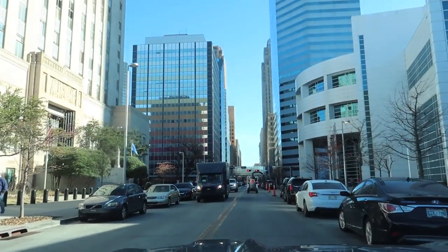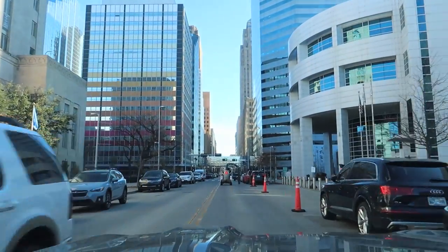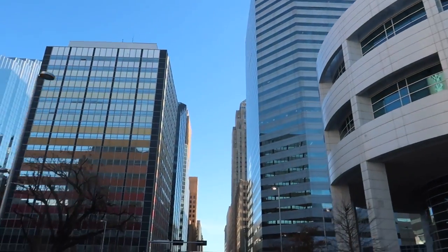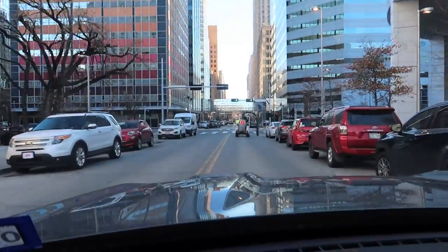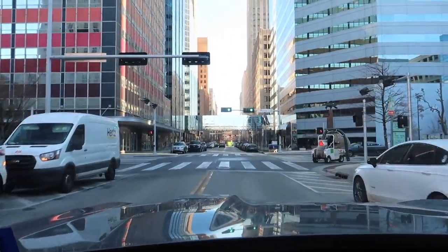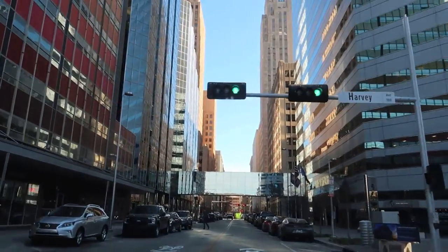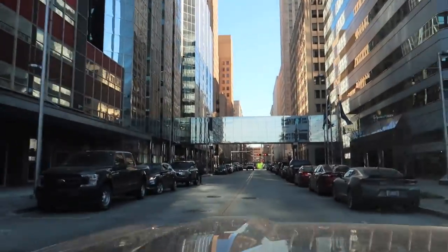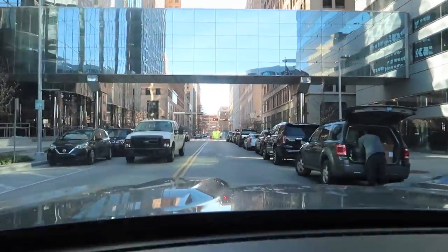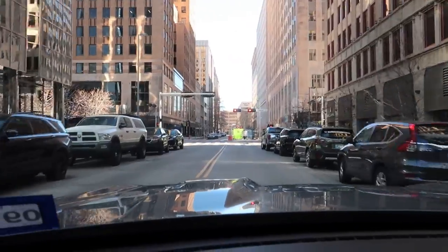I'm heading into downtown now. You know, that's pretty nice — a mix of old and new buildings. We've got a machine in front of us. This guy looks like a street cleaner of some sort. It's really nice down here. I'm going to try to find a place to park and take a look, if possible.